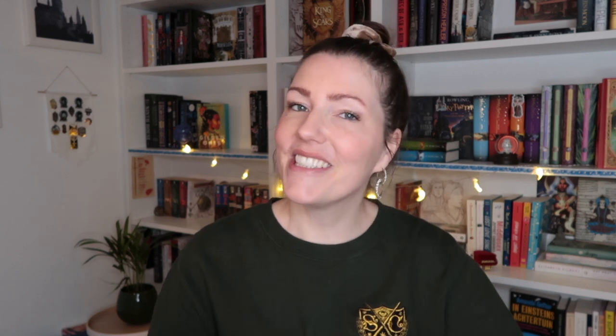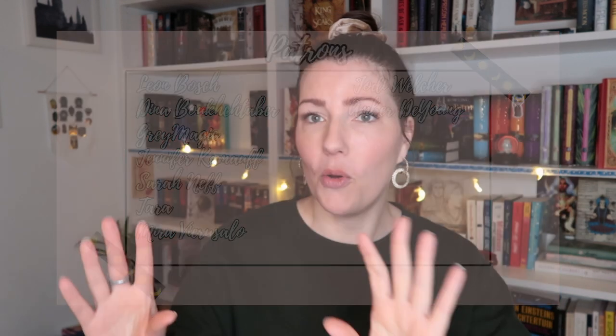Before we dive into these boxes, a big thank you to my patrons — it really helps me keep this channel running. If you feel like it's something for you, we have exclusive videos, polls, and posts. It's really fun, come join us! Just head over to patreon.com and type in my name Leanna Brooks, or click on the link in my description.